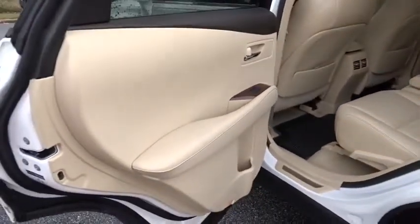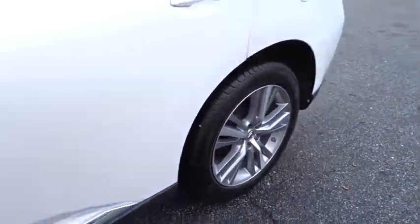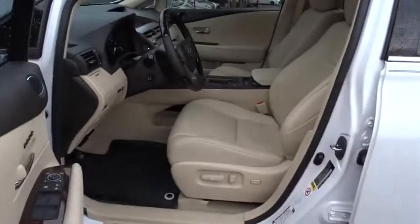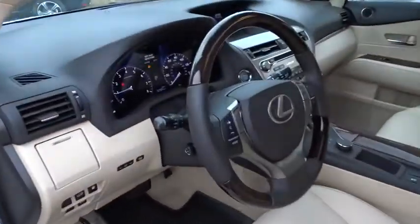Stability control, traction control, keyless entry, steering wheel audio controls, power liftgate, power passenger seat, anti-lock braking system, backup camera, leather wrapped steering wheel, Bluetooth, power steering.